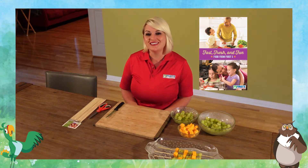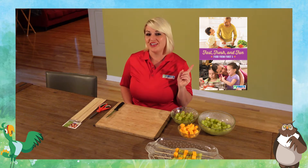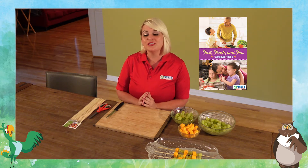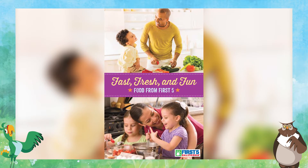Hi everyone! Thank you for joining me today. I'm Elizabeth with First Five California, and today we're going to make a delicious snack using a recipe from Fast, Fresh, and Fun — a cookbook from First Five which can be found on the First Five California website.